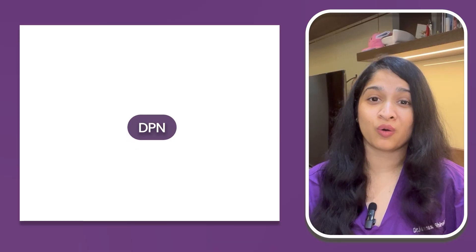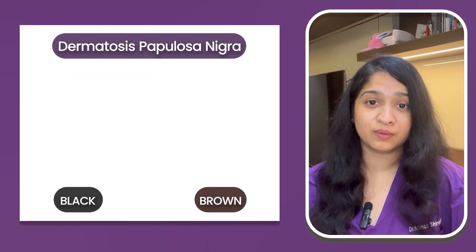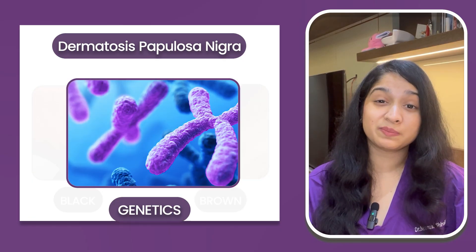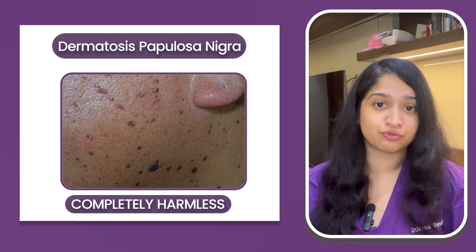If you want to watch this video in Hindi, click the icon. First, we'll talk about one of the most common ones — DPN, or Dermatosis Papulosa Nigra. These are black or brown spots that appear on your face, neck, and even the upper chest. DPNs are typically genetic, which means if one of your parents has them, you have a higher chance of getting them, but they're completely harmless and pose no risk.